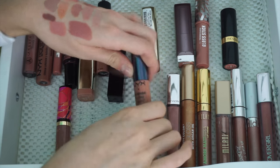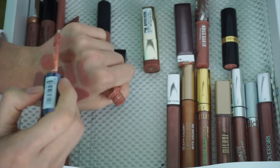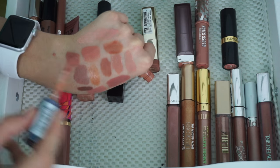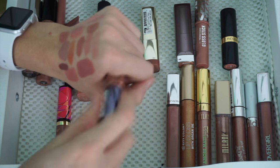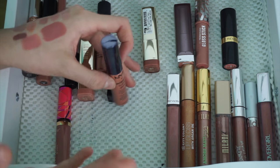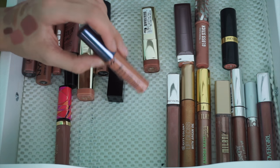NYX Butter Gloss in Peanut Brittle is the most warm-toned brown you can get — I love this shade. It is so warm, and just when you put it on your lips it's just so warm and brown. It reminds me of the holidays — just that warm, cozy color.